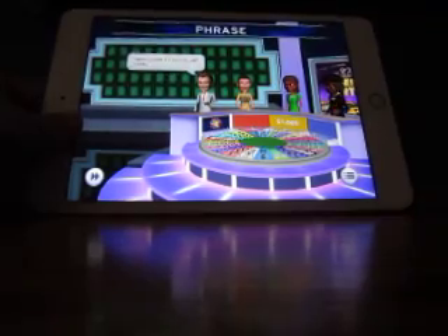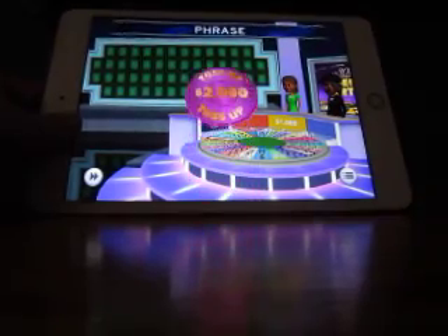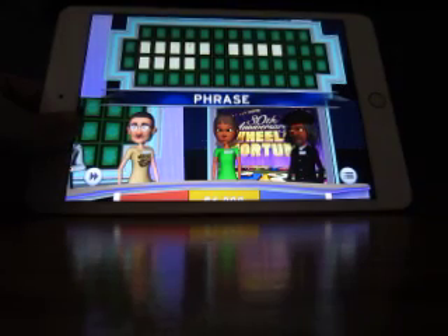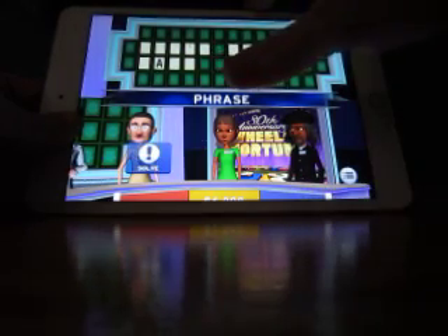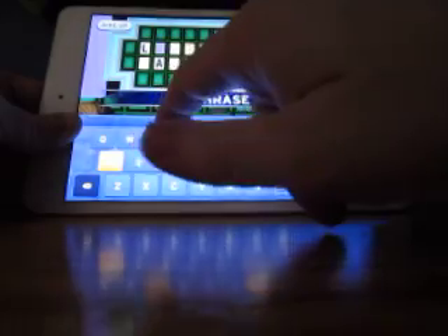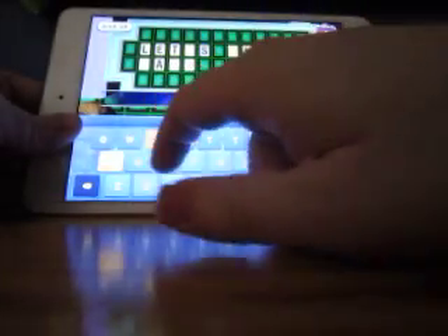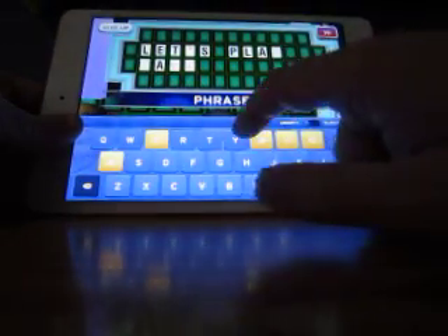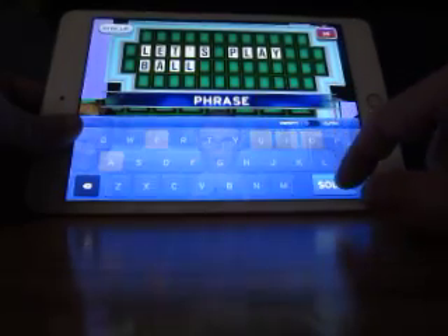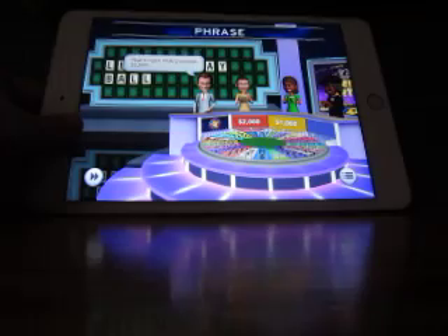$2,000 toss-up puzzle and the category is Phrase. As you can tell by these puzzles, I bought the sports theme. Let's Play Ball — and that's good for $2,000.